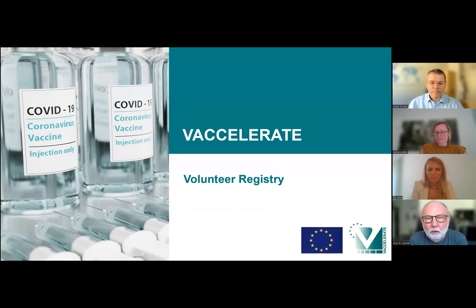Good morning and welcome to our Global HealthCast special, brought to you by Global HealthCast. Today we will introduce you to the Vexcelerate Volunteer Registry. I am Joe Schmidt, and with me is Dr. Zoe Pana, Janina Leckler, and Professor Oliver Corneli from the Vexcelerate Consortium. Thank you for joining us today. My first question goes to Oliver: what is Vexcelerate?